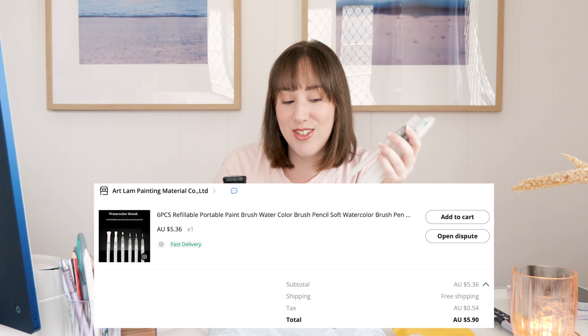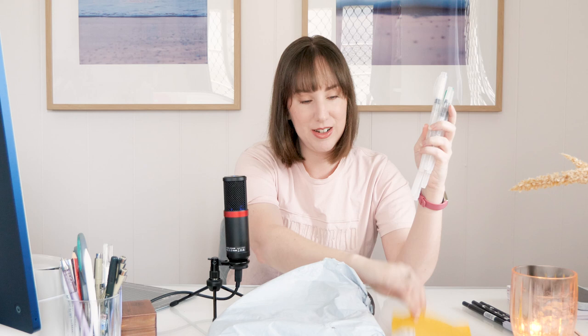One, two, three, four, five, six brushes in the set. Six pieces — refillable, portable paint brush, watercolor brush, soft. This cost me $5.90 Australian, which is not bad. They didn't come in any kind of packaging; they were literally just smooshed into the envelope. I'm all right with that — I was probably going to throw the packaging away anyway.